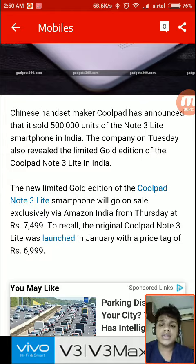To recall, the original Coolpad Note 3 Lite was launched in January with a price tag of 7000 rupees.